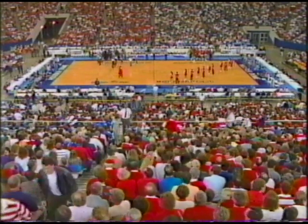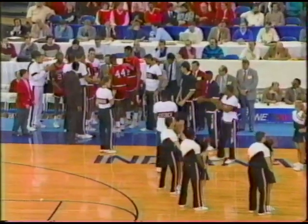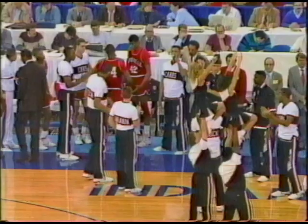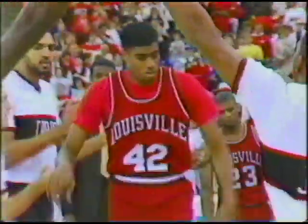For the Cardinals from the University of Louisville. At one forward, a 6'8" senior from Laurel, Mississippi — Number 21, Kenny Payne. And at the other forward, a 6'7" junior from Louisville, Kentucky — Number 44, Tony Kimbrell. The center, a 6'9" senior from Savannah, Georgia — Number 42, Purvis Ellison.